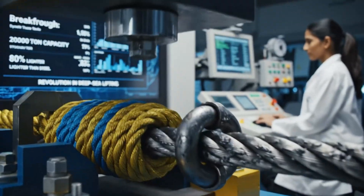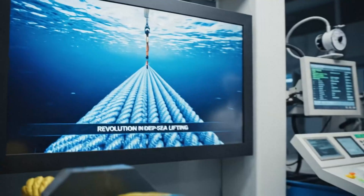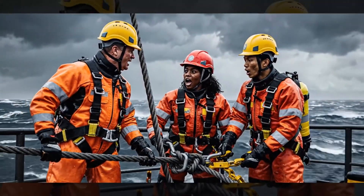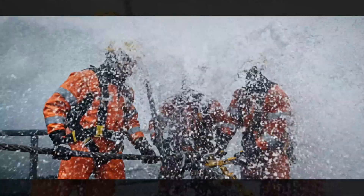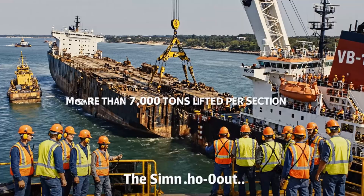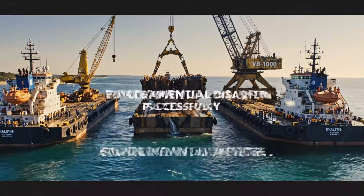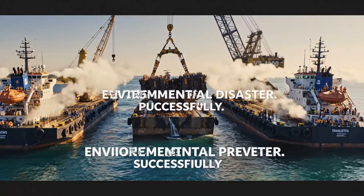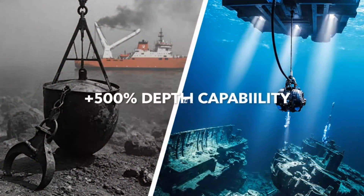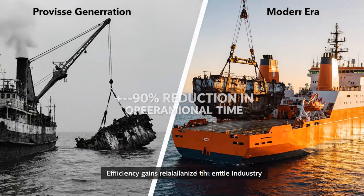Synthetic ropes with 20,000-ton capacity weigh 80% less than steel equivalents — a revolution in deep-sea lifting. Weather limits are triple those of standard shipping, enabling year-round operations in harsh environments. One case study: 26 months of continuous operations, 7,000 tons lifted per section, environmental disaster prevented successfully. Results include a 300% increase in lifting capacity, 500% improvement in depth capability, and a 90% reduction in operational time.